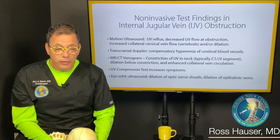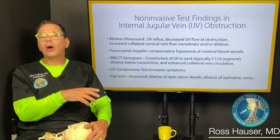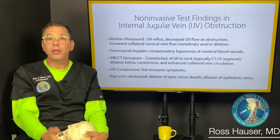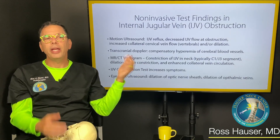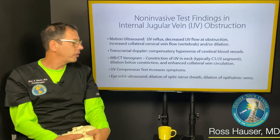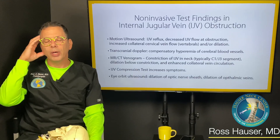To figure out if internal jugular vein compression is causing a symptom, we can use an ultrasound probe to compress the internal jugular vein, which increases pressure and shows whether symptoms increase. For instance, if someone had migraine headaches, compressing the jugular veins increases head pressure to see if it induces a migraine, worsens vision, or causes a headache. We can also do ultrasound of the eye to see dilation of the ophthalmic veins, since increased brain pressure affects the eye's drainage.